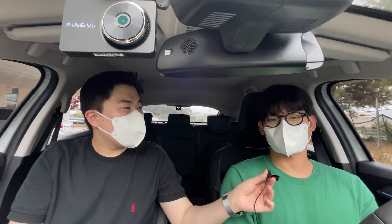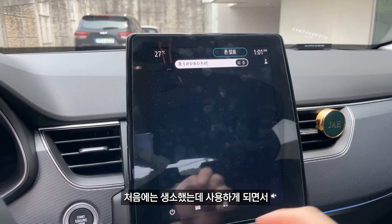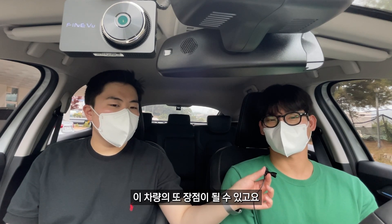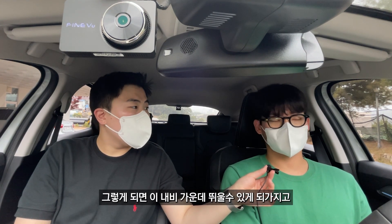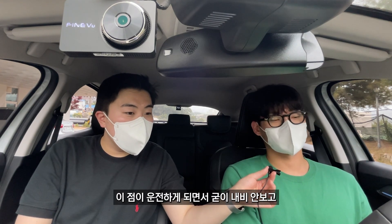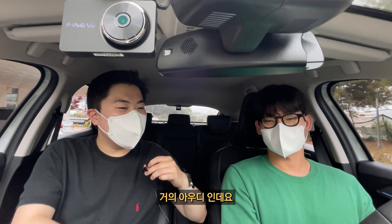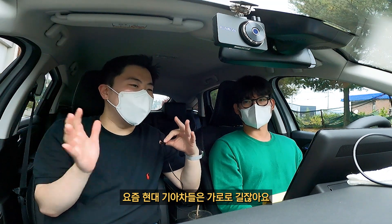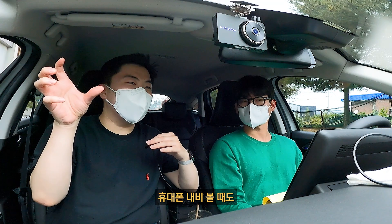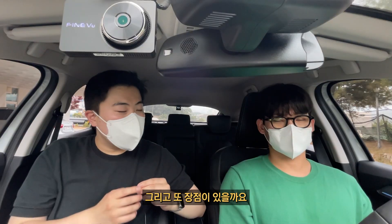네. 내비 볼 때는 훨씬 편하더라고요. 처음에는 생소했는데 사용하면서 내비 볼 때 편한 게 또 장점이 될 수 있고요. 옵션으로 디지털 계기판 크기를 키우면 내비도 가운데에 띄울 수 있어서 앞만 보고 운전할 수 있어 큰 장점인 것 같습니다. 거의 아우디 같다고요. 요즘 현대기아 차는 내비가 가로로 길잖아요. 이게 세로로 길다 보면 휴대폰 내비처럼 세로로 보게 되어 훨씬 편한 것 같아요.